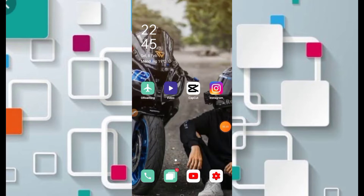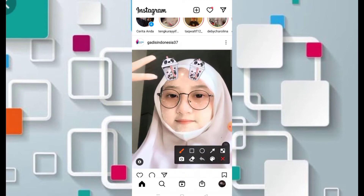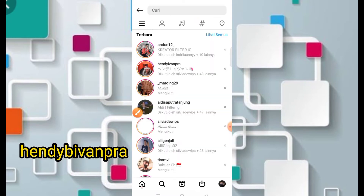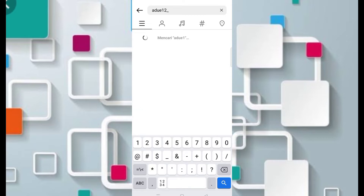Untuk cara mendapatkan filter Instagram DJ ngana setinggal yang lagi viral, teman-teman bisa langsung masuk ke dalam aplikasi Instagram. Di bagian menu pencarian, kita bisa cari nama kreatornya. Nama kreatornya adalah Andue12 underscore.